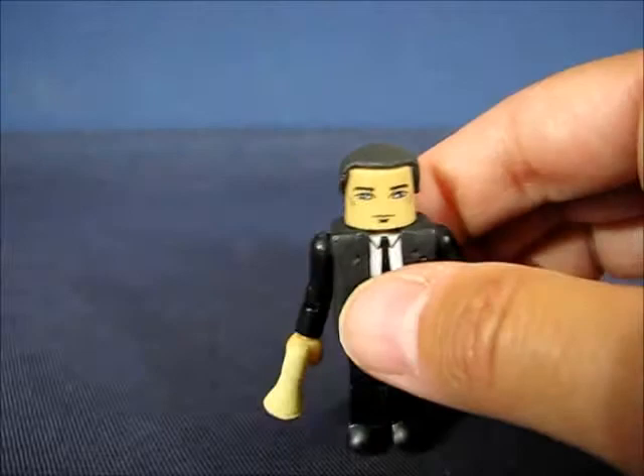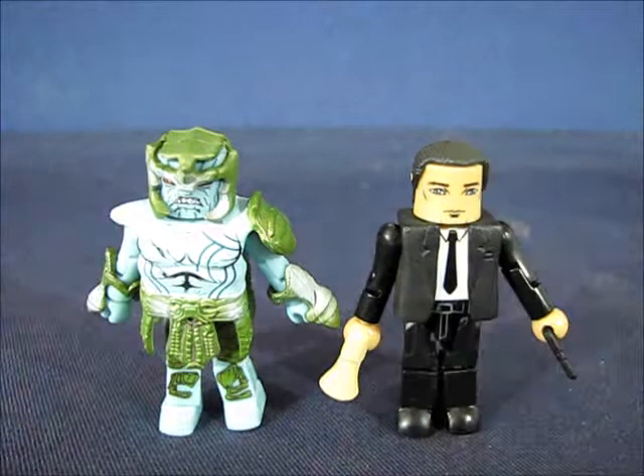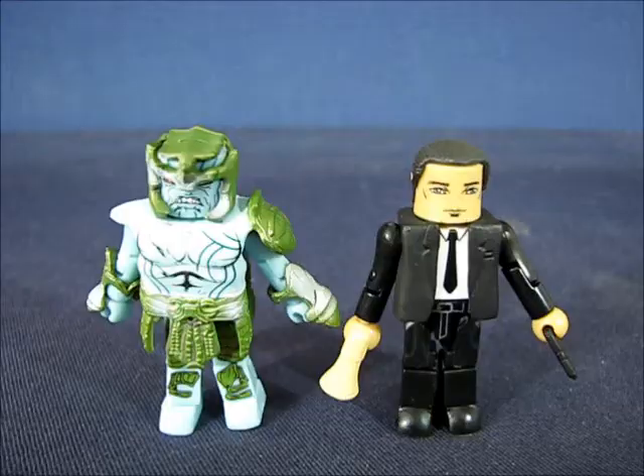Also one of several types of Frost Giants is included in this two-pack set. The main highlight I think is the Phil Coulson figure. This has been my casual peek into the Mini-Mates Agent Coulson and Frost Giant two-pack set from the Thor live action movie series. Thanks for watching, and I'll see you guys next time.